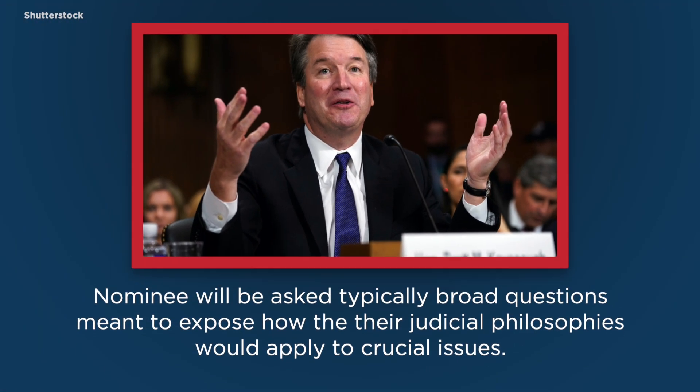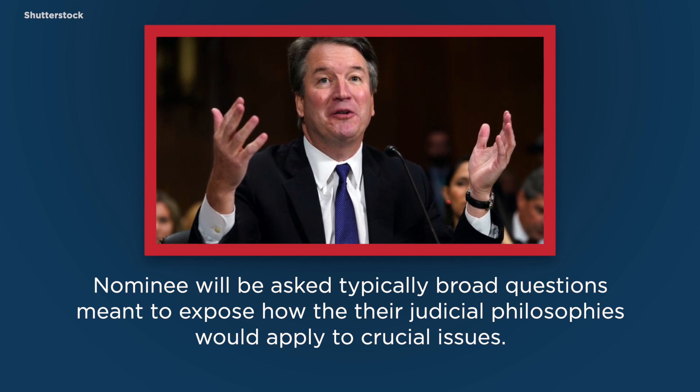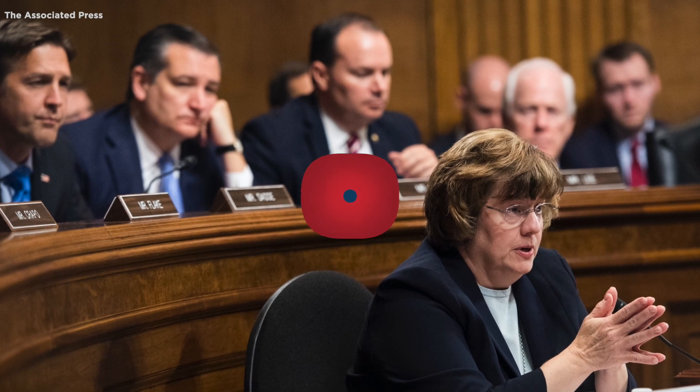Televised hearings will be conducted by the Judiciary Committee, in which the nominee will be questioned with typically broad questions meant to expose how the nominee's judicial philosophies would apply to crucial issues. The hearings usually last three or four days, but could be shorter.